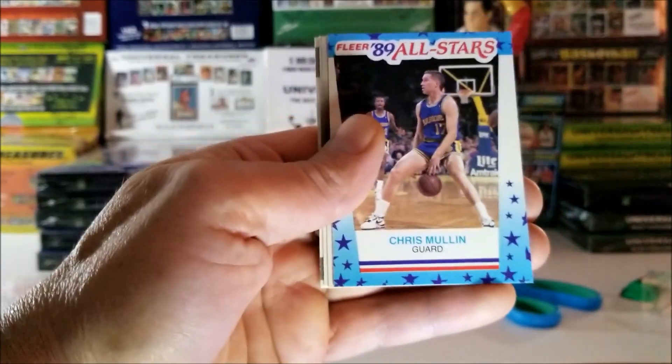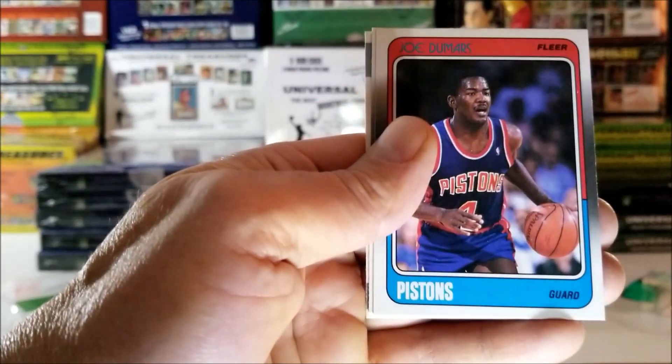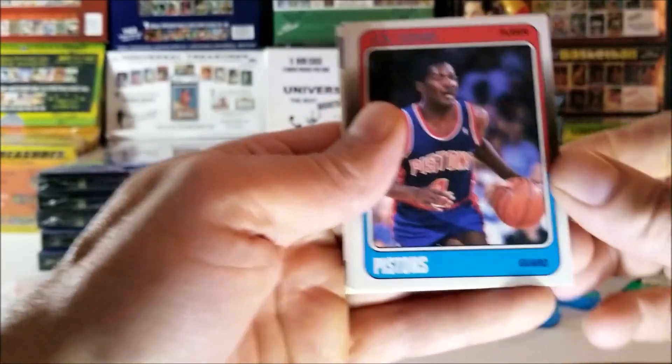Chris Mullen, 1989 sticker. Joe Dumars, 1988.